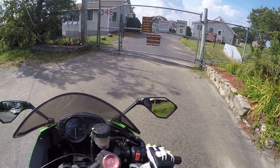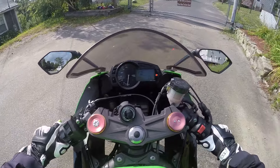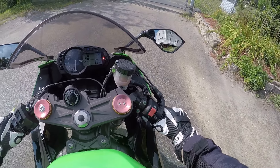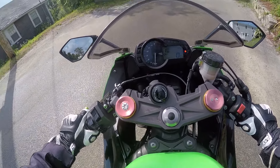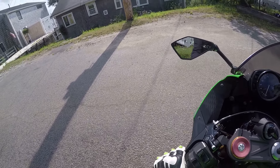Alright, so we can't go through there. I'm just going to back up a little bit. It's a little sandy here. I've got my Nike Cortez on.